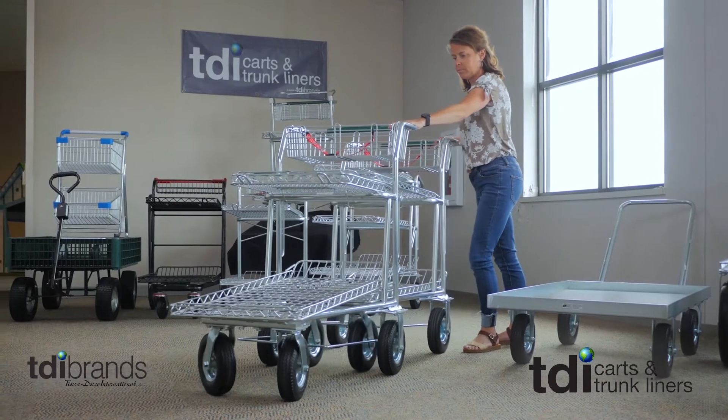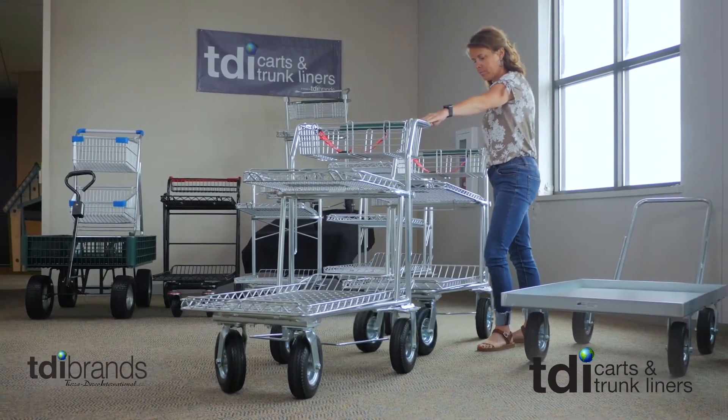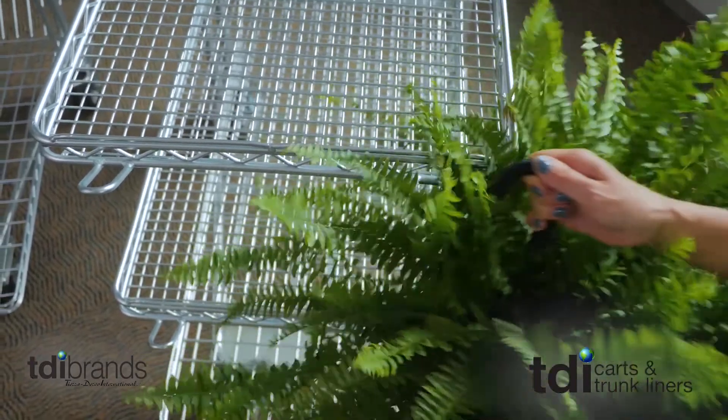TDI carts are nestable whether the shelves are up or down — it doesn't matter, unlike other carts where the shelves have to be up. TDI carts also come with wheel guides that prevent wheels from locking up when nested.